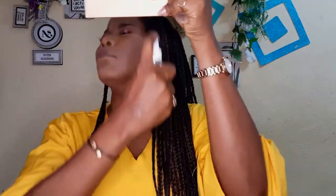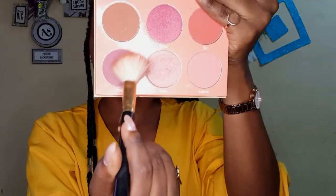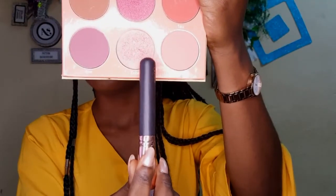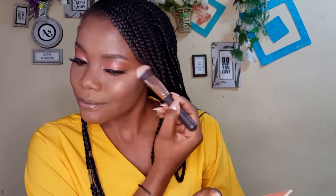I'm setting my face with setting spray, then moving on to blush using my Saharan Volume 2 palette by Juvia's Place — this is one of my favorite go-to blushes, it's so subtle and I love it. I'm also using the same palette to highlight my cheekbones and the bridge of my nose.